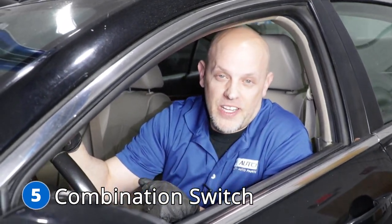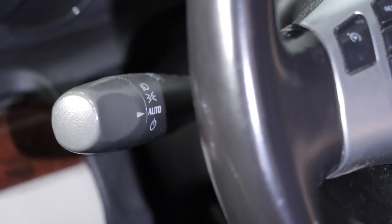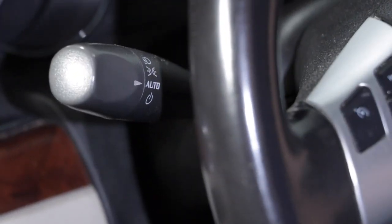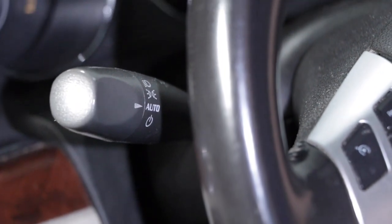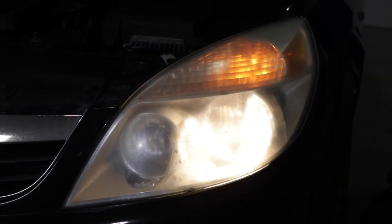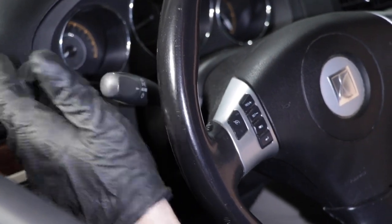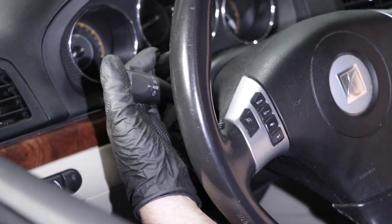Number five, the combination switch or the turn signal switch. Some of the symptoms you may notice are when you use the turn signal and go to return, it may not go back to its neutral position. You may also notice a problem with the headlights — if you turn to different functions, they're not working properly. The only thing you can do is replace this switch.